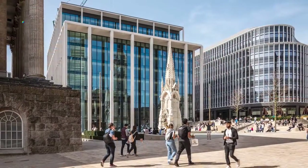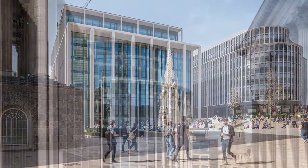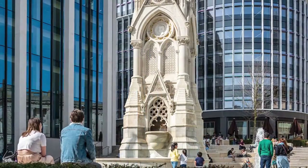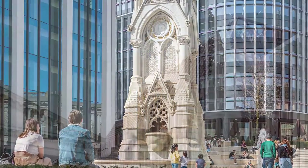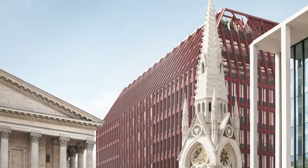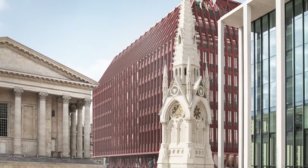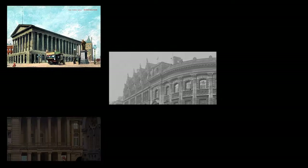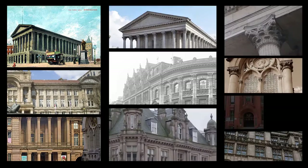The buildings designed to date on Paradise have set up a dialogue of contemporary but distinct characters with abstract references to classical and Victorian architecture. Our proposal continues this dialogue with a counterpoint piece in masonry that borrows from the Gothic revivalist buildings on the other side of Paradise Street and the wider conservation area.